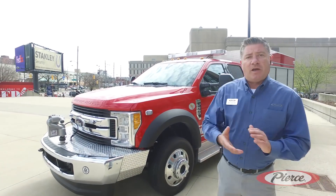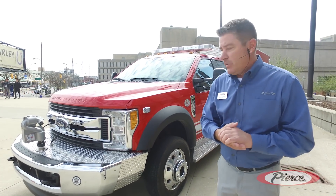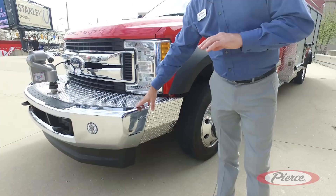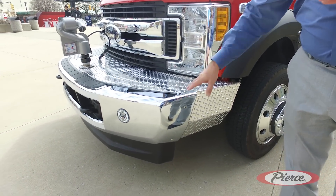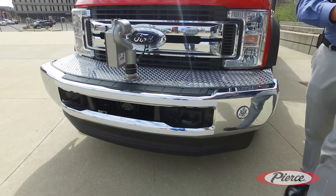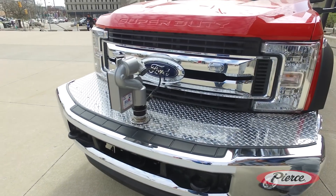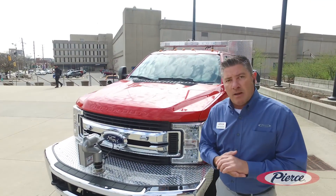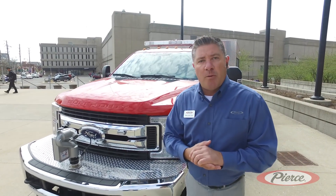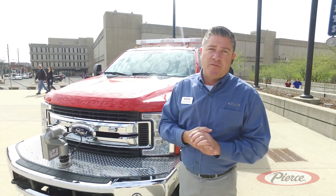We brought a new model to FDIC last year. We've done some new additions that we're really excited about this year. One is this new integrated Ford bumper extension. With this bumper extension it allowed for us to add a bumper turret, and on this particular mini pumper we were also able to develop and bring to market a hydraulically driven pump and roll system that's independent from the main 1500 gallon per minute midship pump, offering the department some pump and roll capabilities and other applications.